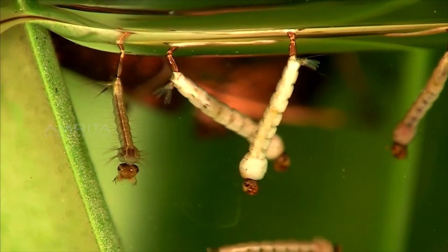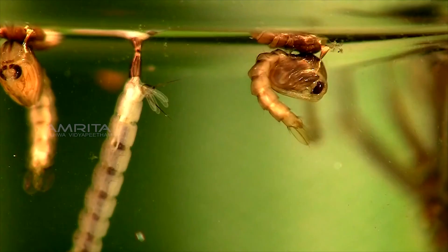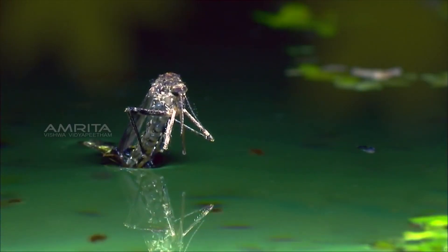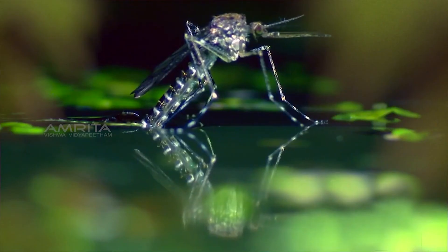Eventually the wrigglers develop into pupae. At this point the mosquito still lives in the water, but it no longer feeds. Finally, the mosquito emerges from the pupal case after two days to a week, and the whole cycle begins again.